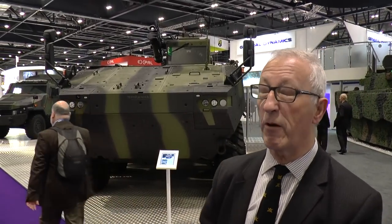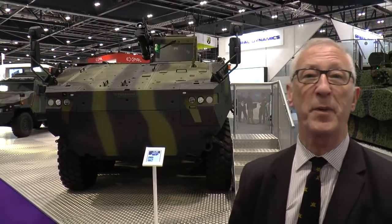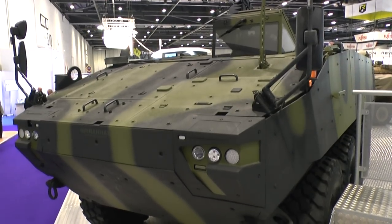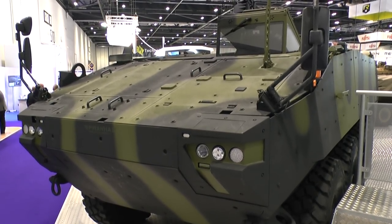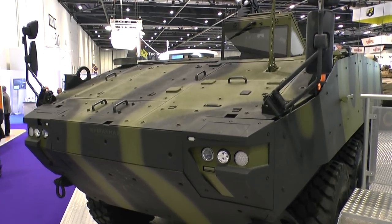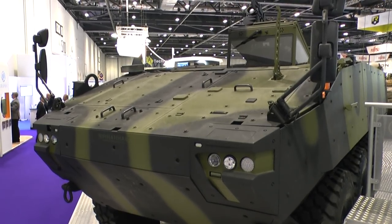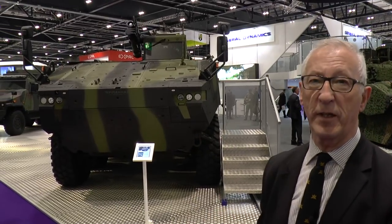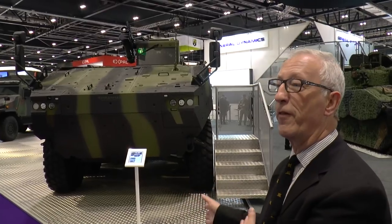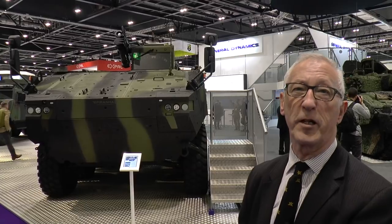There are a number of other potential customers. Spain has also selected it, and that will replace their BMR-600 series of wheeled vehicles which are now 30 years old. Production will be in Spain by General Dynamics European Land Systems Santa Barbara Systems down at Seville, where the Pizarro is already in production. So Piranha 5 — a few years ago launched with no sales; today in production for Denmark with first vehicles delivered in about 18 months, and also selected by Spain. They see a bright future for Piranha 5, with something like over 12,000 Piranha vehicles already built.